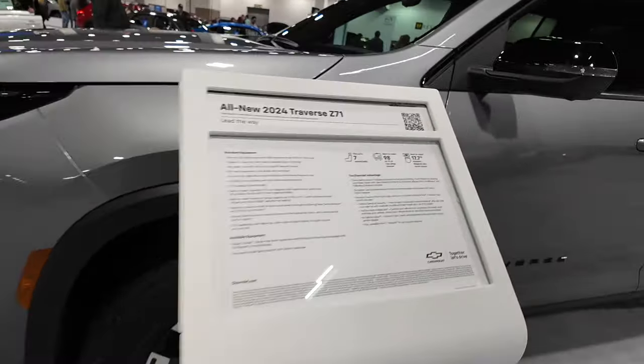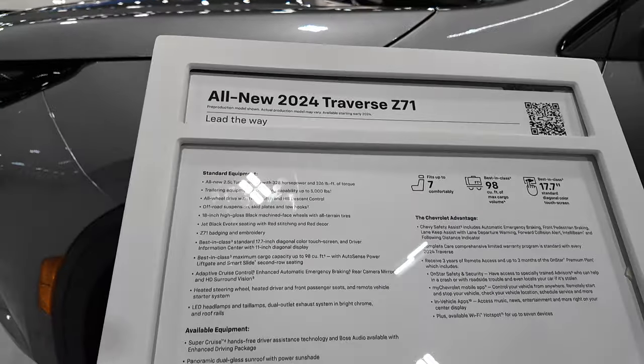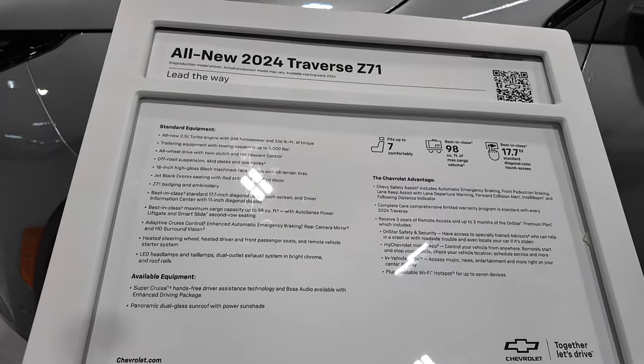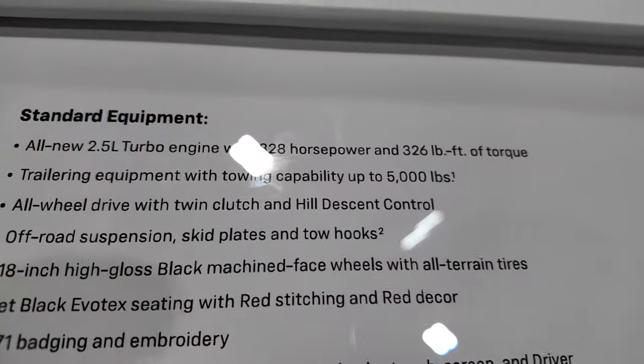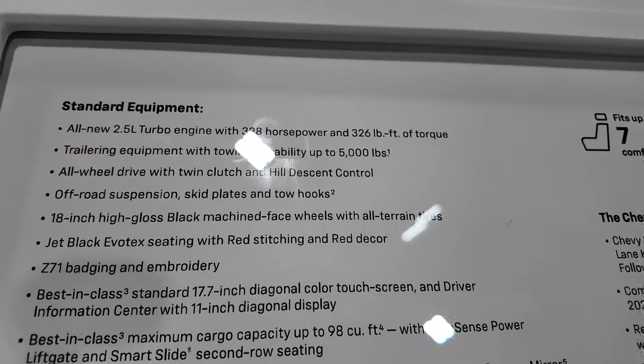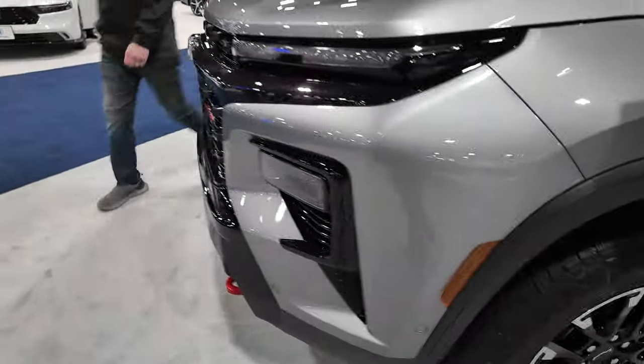We're here at Chevy at the Denver Auto Show. This is going to be the all-new 2024 Chevy Traverse Z71 package. It comes with a 2.5-liter turbo engine, 328 horsepower, 326 foot-pounds of torque, and a 5,000-pound towing capacity.